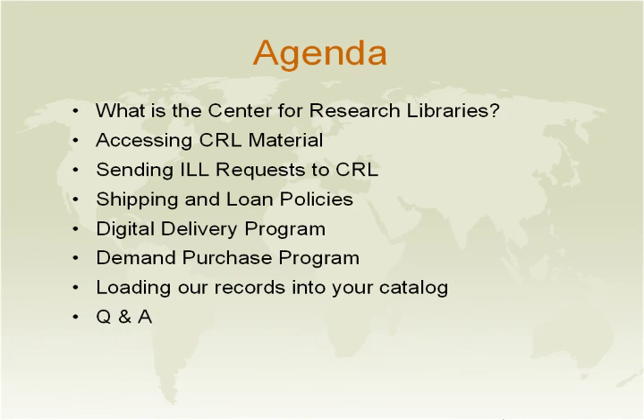Today I'm going to cover: who we are, our association with other consortiums, how to access our material, how to send ILL requests to us, how we ship our material to you, and then two exciting programs at the center — the digital delivery program and the demand purchase program. I'll also be talking about record loading.